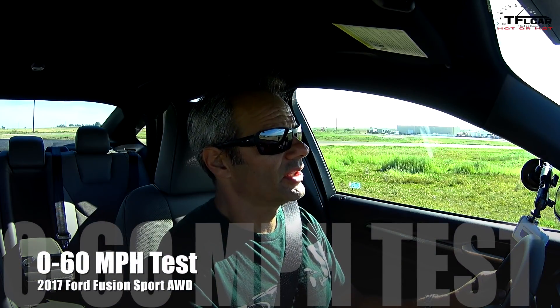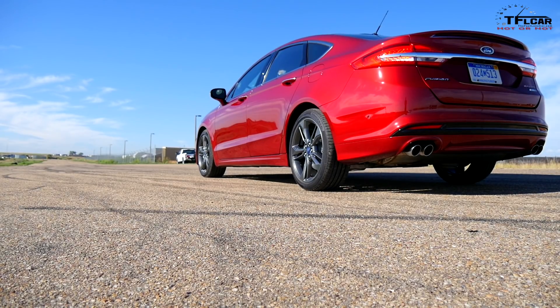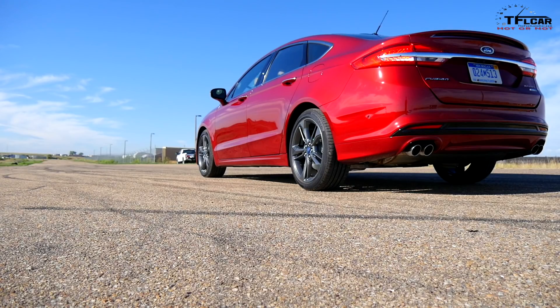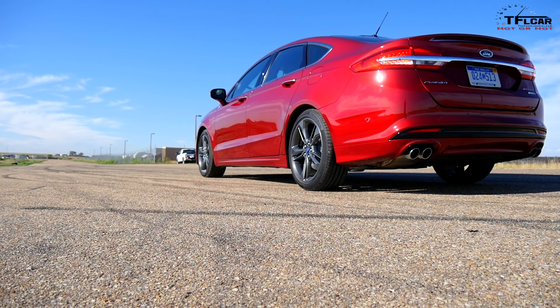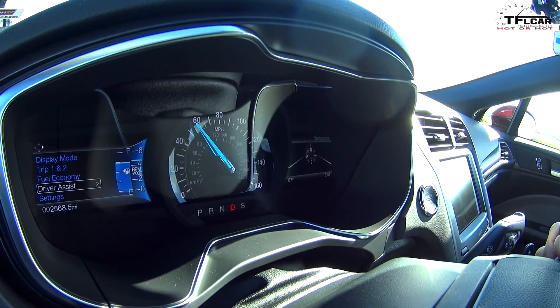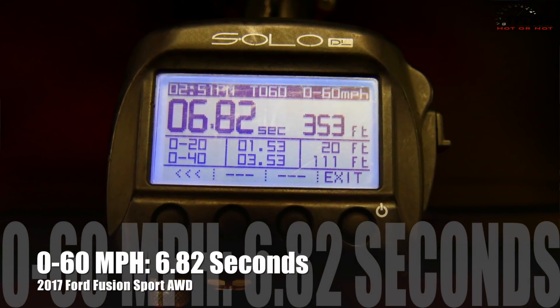Doing a 0-60 run in the Ford Fusion Sport all-wheel drive — it's kind of a cool car. It's one of those weird cars you wonder why they made it, because it doesn't really fit in any category, especially from Ford. Great torque — launch, and release. The launch is pretty hard; it doesn't rev very high, shifts at about 6,000. 6.82 seconds, 0-60.